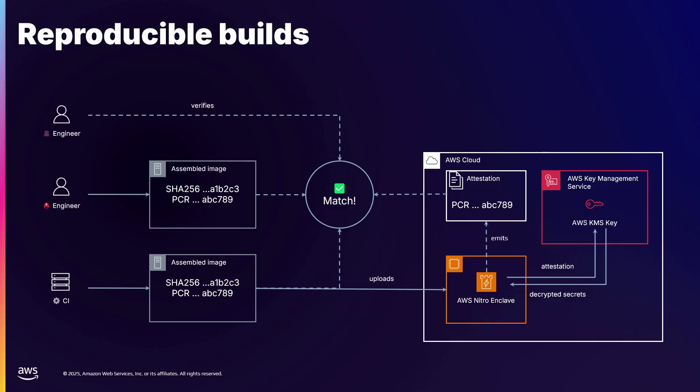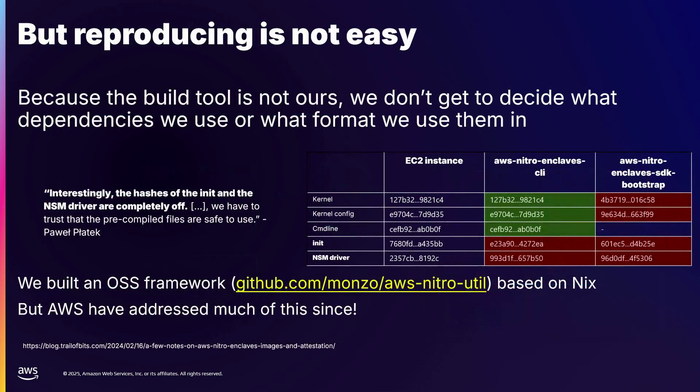The way we solved it was with reproducible builds. Instead of building it once and setting the key policy, we just build it twice and measure it twice, and have two different people do it — or CI and another person — and then have a second human verify this. This gives us a lot of confidence that if someone had written evil code to exfiltrate the secret, the other human would see the measurements mismatch and catch it before deploying the enclave, therefore avoiding what we call the single-employee weakness.